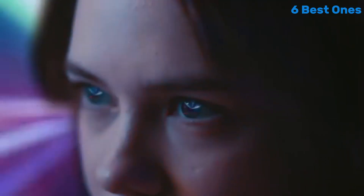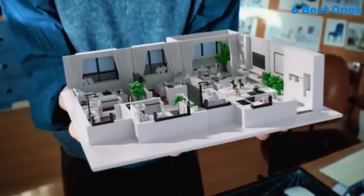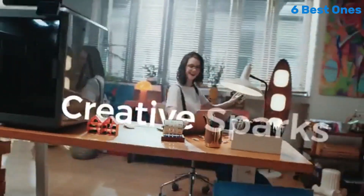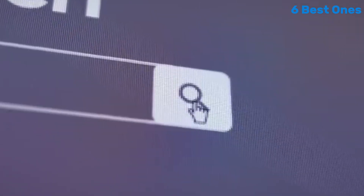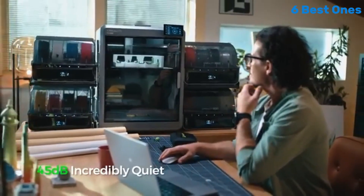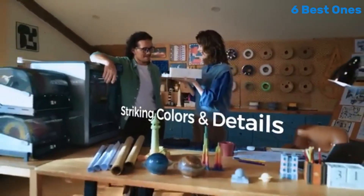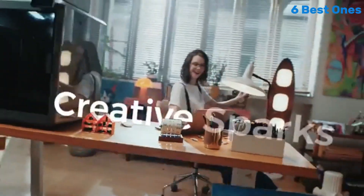Additionally, the auto bed leveling feature ensures a hassle-free calibration process, helping you achieve perfect prints right from the start. When it comes to print quality, the K2 Plus does not disappoint — it produces detailed and precise prints with a smooth finish, whether you're creating intricate models or functional prototypes. The printer supports a wide range of filament types, including PLA, ABS, and TPU, giving you the flexibility to experiment with different materials and designs.